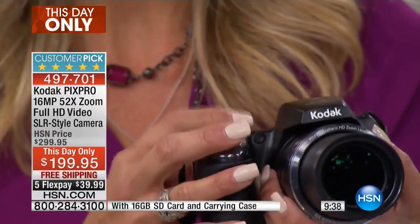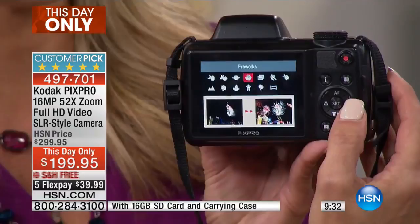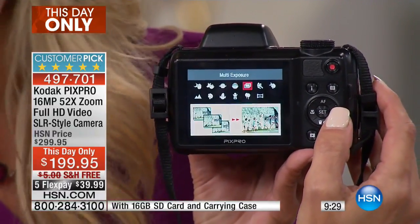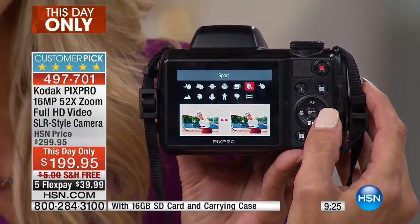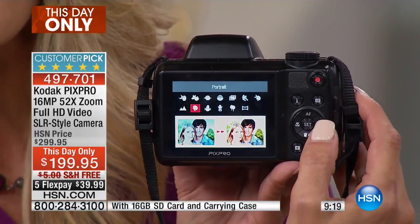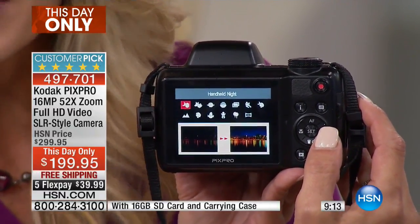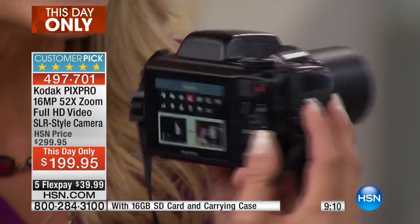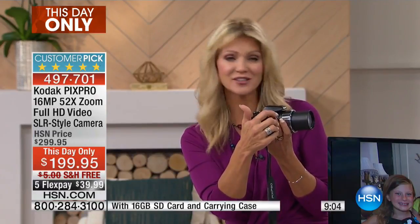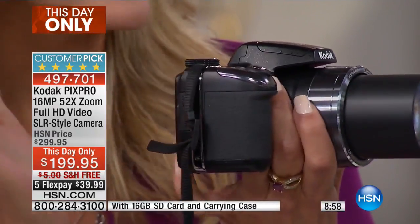You have different scene modes built right in — the camera literally gives you instructions. Sunset mode, fireworks mode, multi-exposure, sports mode for fast-moving action at up to five frames per second, night portrait, landscape, portrait — they're all built right in. Now you become that professional-type photographer, with a 52x zoom that no cell phone out there can match.